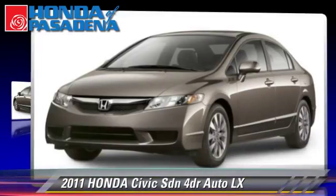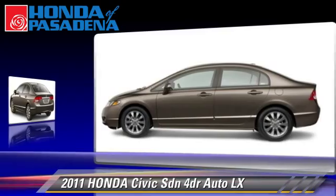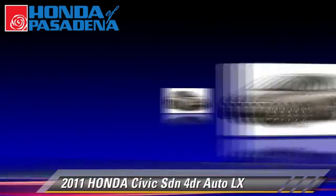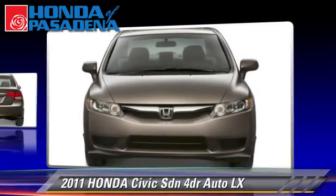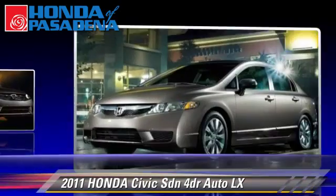The 2011 Honda Civic LX. With an automatic transmission, this front-wheel drive sedan, with fewer than 35,000 miles on the odometer, is well equipped. Give us a call to schedule your test drive today.